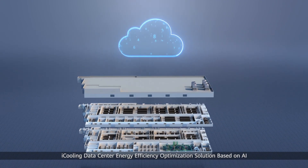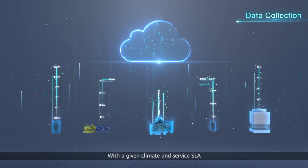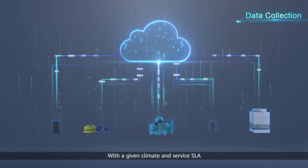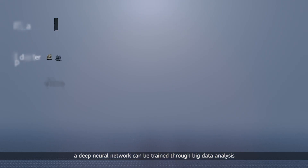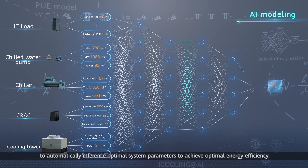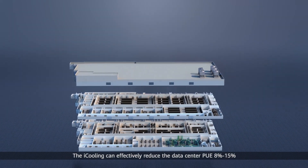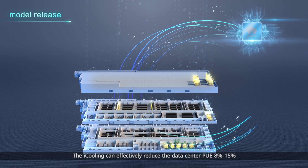iCooling: data center energy efficiency optimization solution based on AI. With a given climate and service SLA, a deep neural network can be trained through big data analysis to automatically infer optimal system parameters to achieve optimal energy efficiency. iCooling can effectively reduce the data center PUE by 8% to 15%.